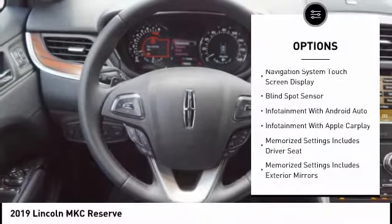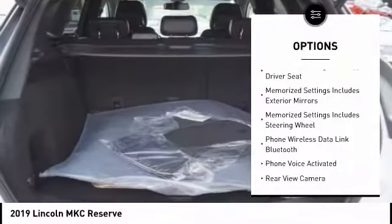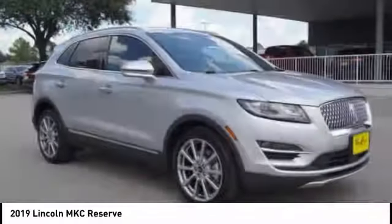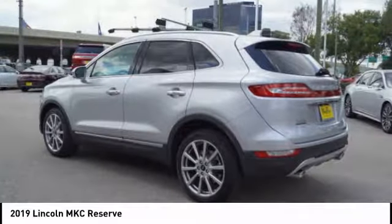keyless entry, remote engine start, leather trim seats, stability control, power steering, cruise control, voice activated navigation system, universal garage door opener, power brakes.